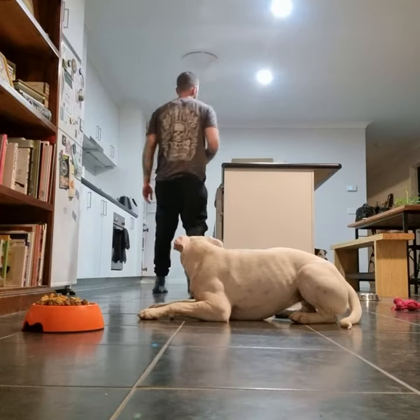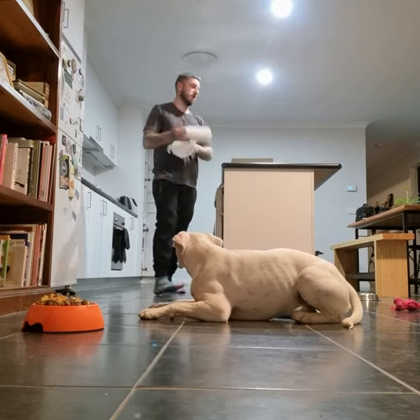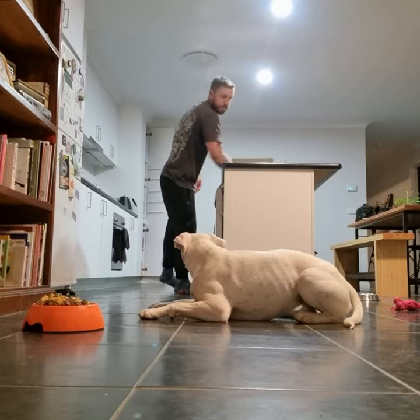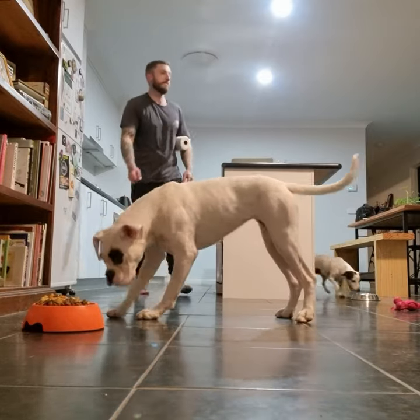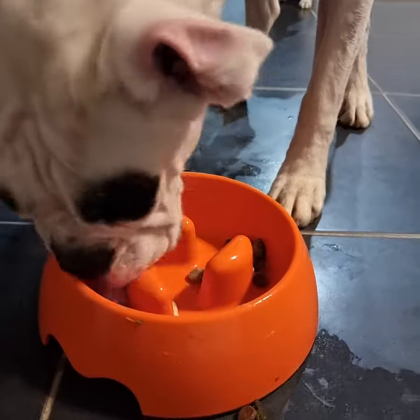Service dogs will be expected to wait in positions with their humans in places such as doctors' offices, and therefore she has to wait for her food while I clean up. This is just a small taste of some of the obedience training I do with Fern every single day.